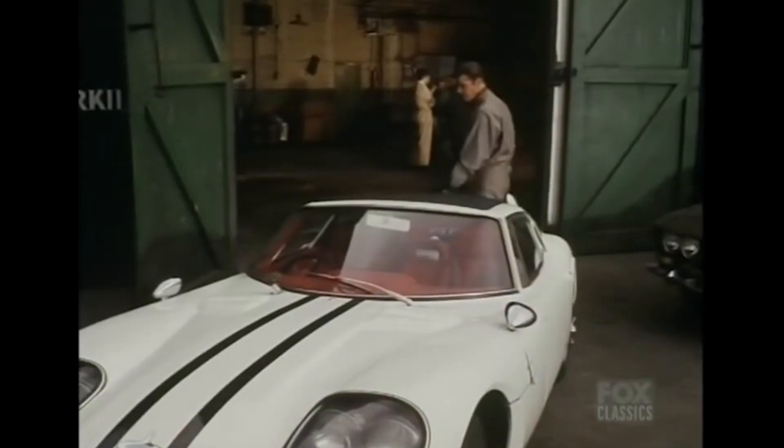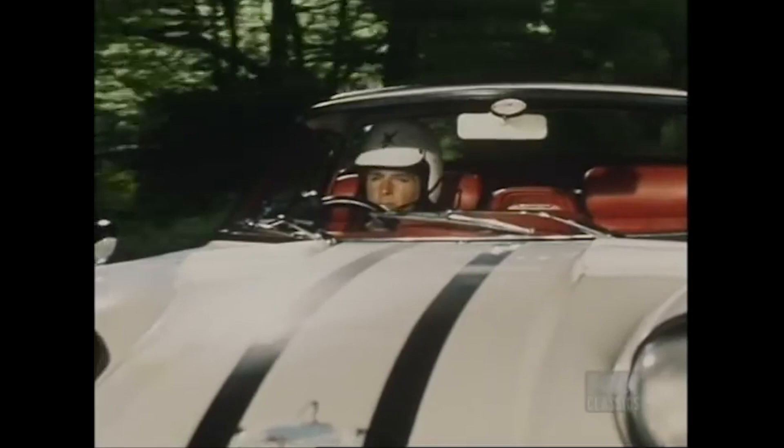BAR 64F — that's the registration number of this car — was used in the last episode of the Saint series back in '69. The episode was 'The World Beater.'